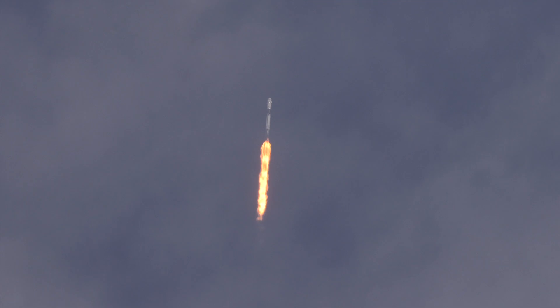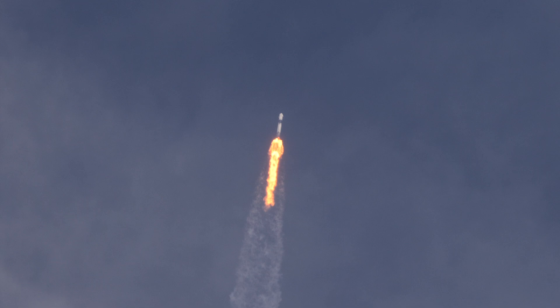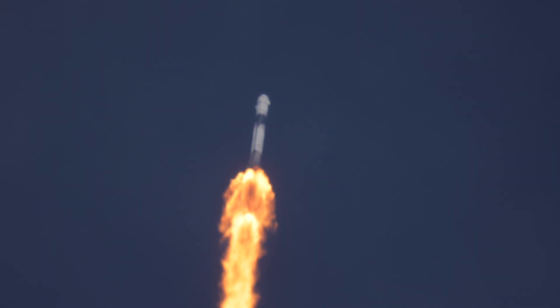The boostback burn will begin at T plus 2 minutes 43 seconds, lasting until about T plus 3 minutes and 30 seconds. Falcon 9 first stage booster B1085 is looking to make its return for a touchdown at LZ-1, landing zone 1. Stage one is throttling down.